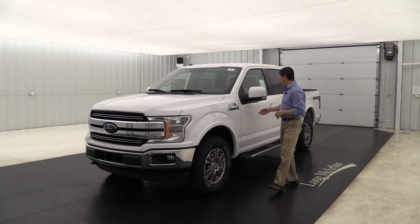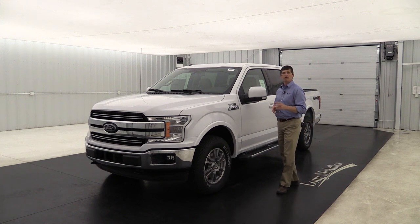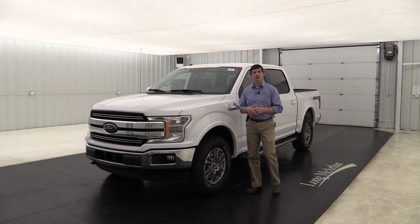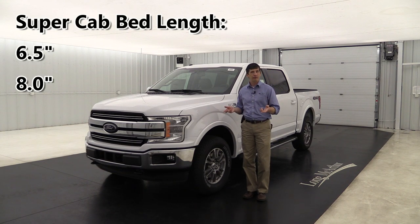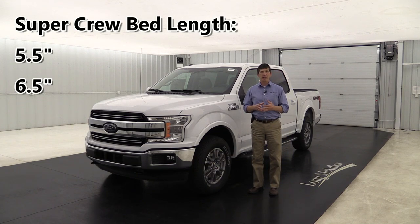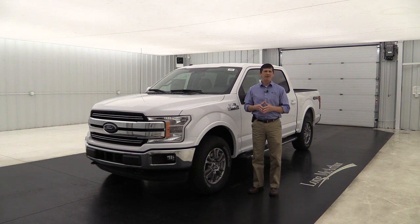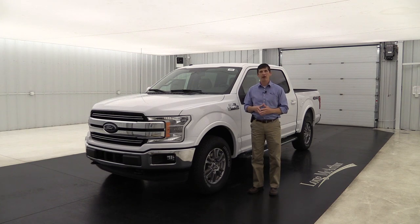The super crew has four full-size doors. They come in two different bed lengths for each cab style — in the super cab it's the six and a half foot bed or your eight foot bed, and in the super crew you have the five and a half foot bed and the six and a half foot bed. All the different cab styles and bed lengths come in two-wheel drive or four-wheel drive.